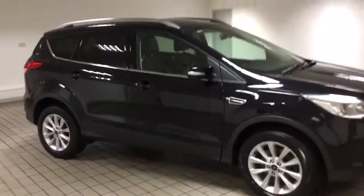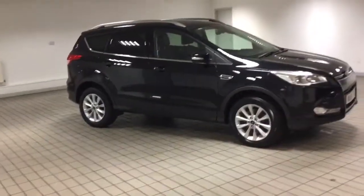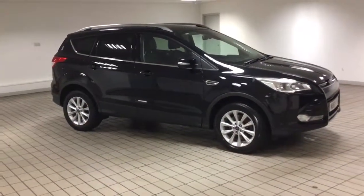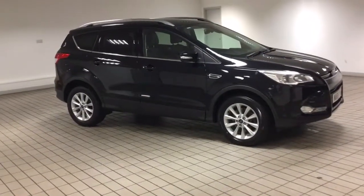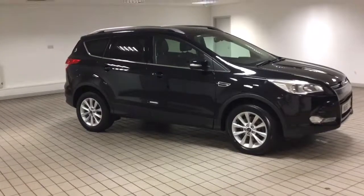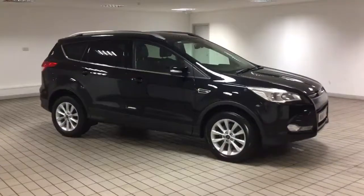This car is up on our forecourt at £14,500. If you do like this car, please come down to Sandicliffe in Hucknall. Our postcode is NG15 7SA. If you can't make it down but you do want to reserve the car, that's fine — you can call one of my colleagues on 0115 812 2141. Thank you very much for your time and I hope to see you in the showroom soon.